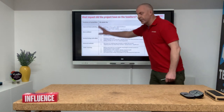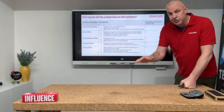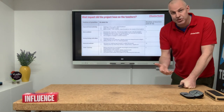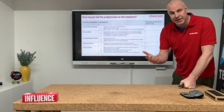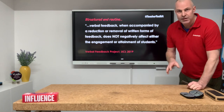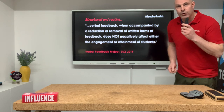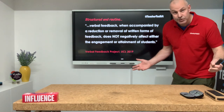Here is the impact of all the things on here. The biggest one for me is that teachers reduced their marking and in return planned better lessons. By planning better lessons they met the needs of their children better, and that resulted in better engagement and better behaviour. Verbal feedback, when accompanied by removal or reduction of written feedback, does not negatively impact on pupils' engagement or their exam scores.